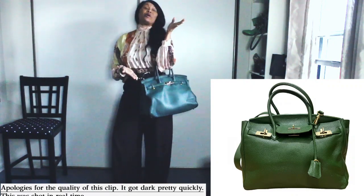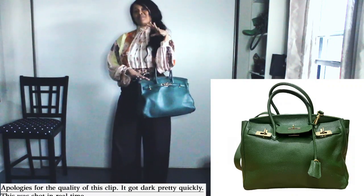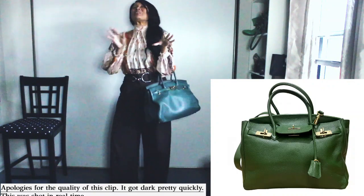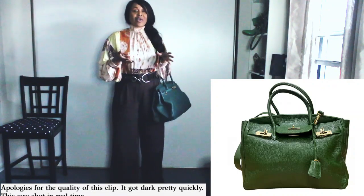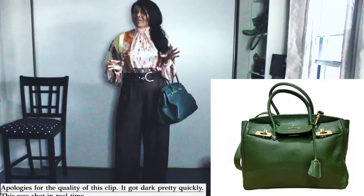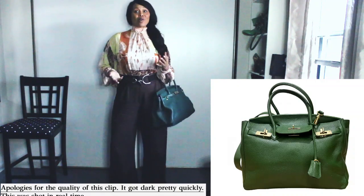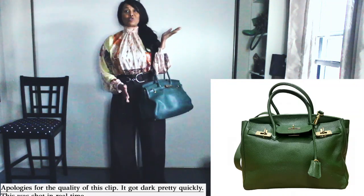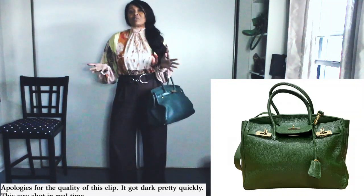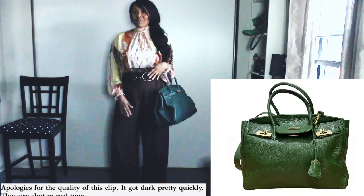And of course my Moro Govana bag — this goes with everything in my wardrobe. Don't ever think that it's only black or brown or beige that's neutral. This for me is a neutral. It goes with almost everything in my closet.